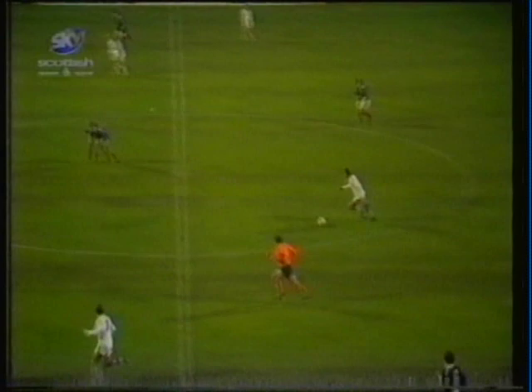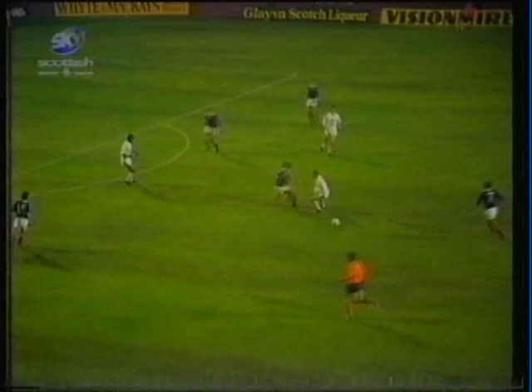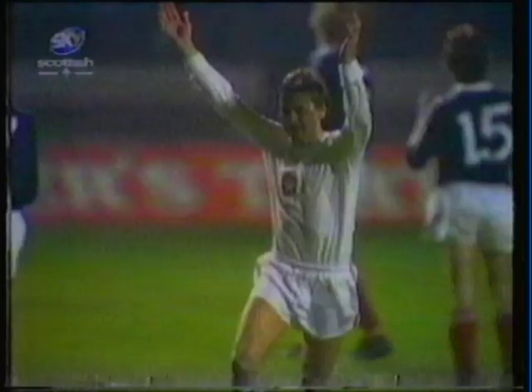Gajdusek mounting another raid for the Czechs as he tries to get one goal — tries to punch his way back into it. Nihoda. Gajdusek tries one. It's a good one — it's a goal! Gajdusek out of the blue, a left-foot thunderbolt. We'd spotted that left foot of his before.